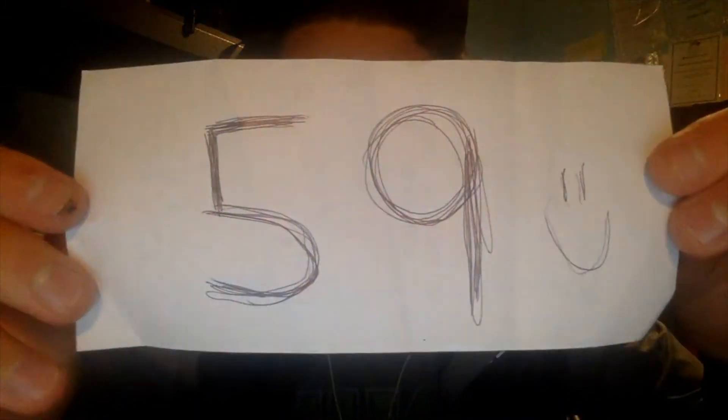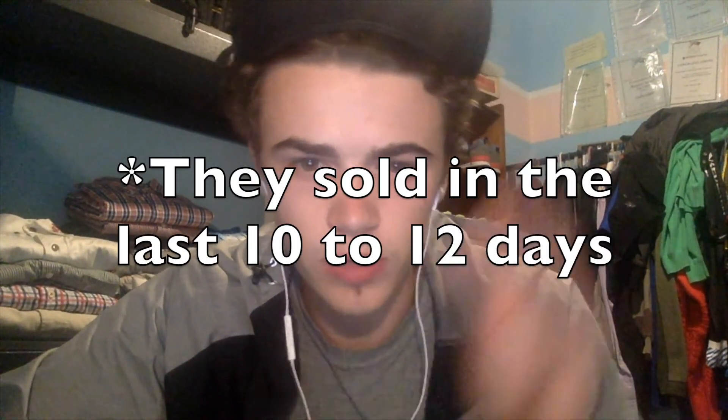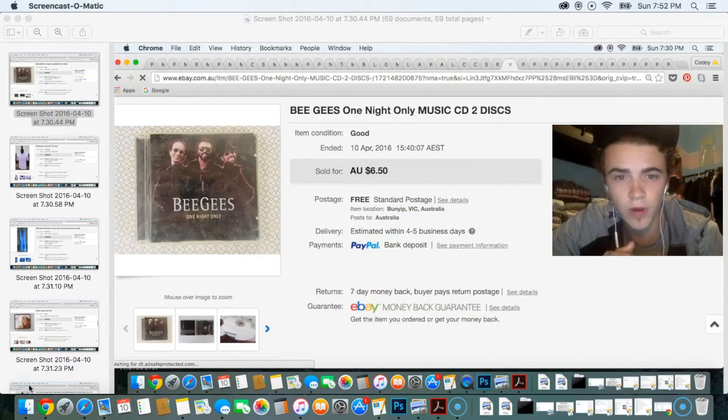Hey, what's going on YouTube, Cody Orgle here. In today's video I'm going to do a sales update video and share some items that I picked up and sold on eBay. I decided on 59 items, and they all sold within about 10 to 12 days. I've taken a screenshot of every item that sold and I'm just going to go through them.